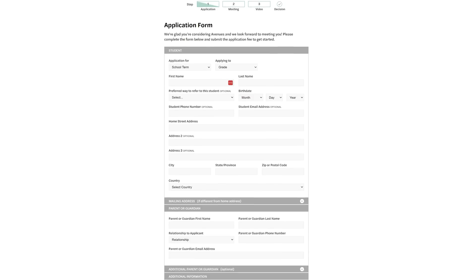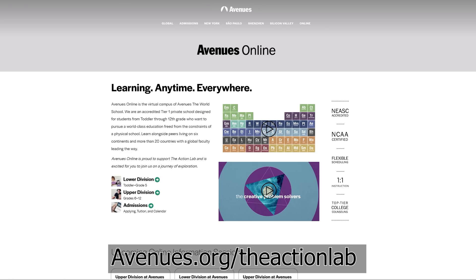The Save the World Challenge is part of the application process at Avenues Online. Students take the challenge because it mimics how school works at Avenues Online. You can learn more about the Save the World Challenge and see if you can come up with a novel idea at avenues.org/theactionlab. Thanks for watching another episode of the Action Lab. If you haven't subscribed to my channel, remember to subscribe and check out theactionlab.com for Action Lab experiment kits. We'll see you next time.